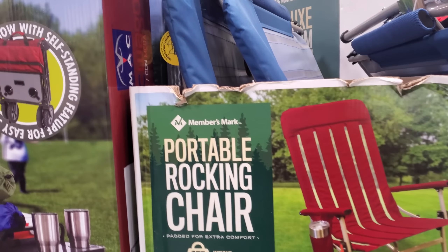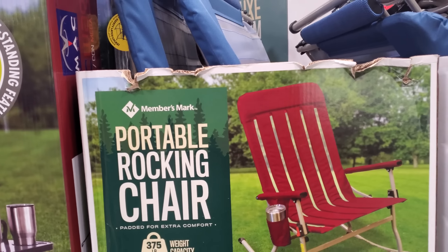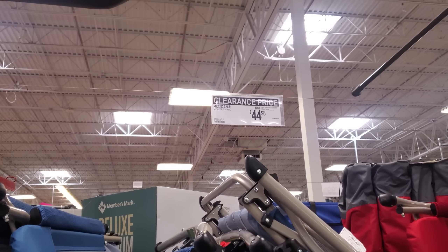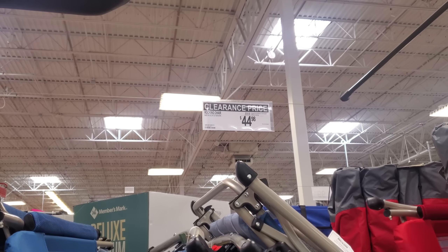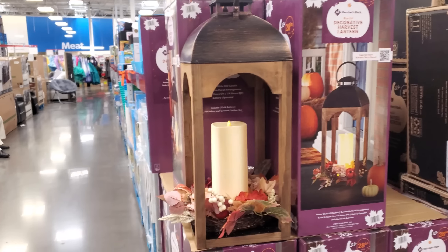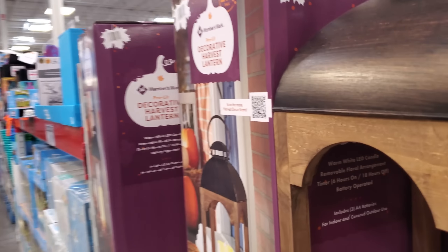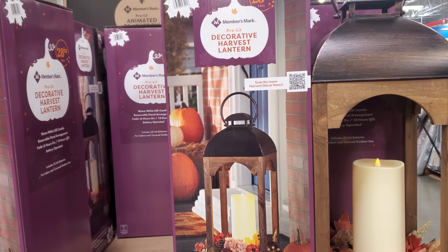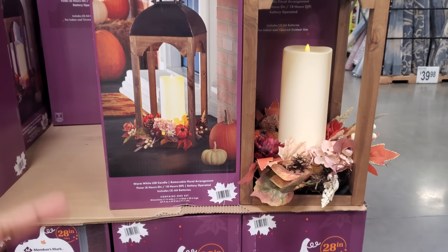Hey everyone, I made it inside Sam's Club. Right here we have the portable rocking chair, up to 375 pounds, on sale for $45. And $800 for the reversible sofa sectional — $80. I know we've seen this one before, there were like two of them but this one looks like it only has one.